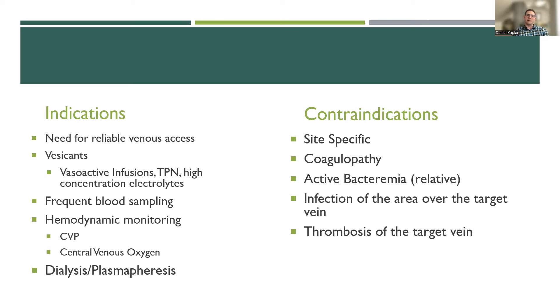There are some relative contraindications, which are site-specific. For the femoral vein, avoid it in a patient with abdominal compartment syndrome. Some people with increased intracranial pressure avoid neck vessels. Coagulopathy is a relative contraindication — we do have to put lines in coagulopathic kids, balancing the risks and benefits and urgency: do you correct coagulopathy first or go ahead and place the line? Active bacteremia is an even more relative contraindication — we see this in sepsis, but for long-term tunneled lines, you probably don't want to place those during active bacteremia. Infection over the target vein or thrombosis of the vein are also relative contraindications.